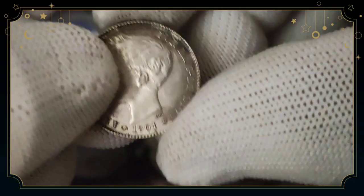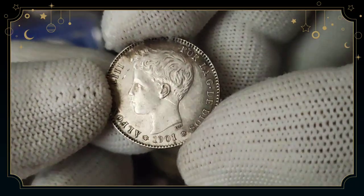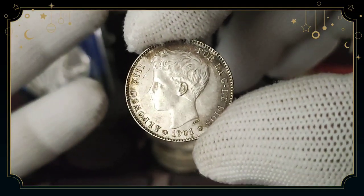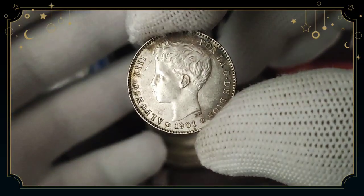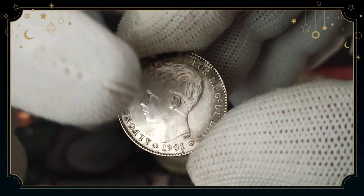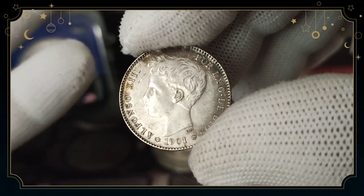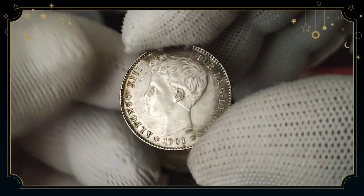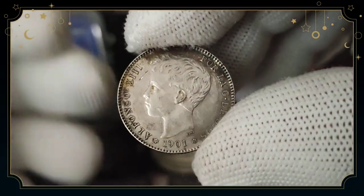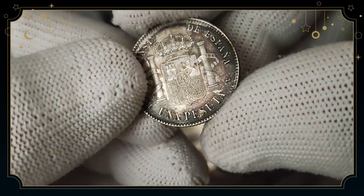So we have here Alfonso, 1901 — it's a foreign coin from Spain. You know how Spain conquered most of the world; without Spain there'd be no Spanish language. I like this coin. On the front there's a young boy or young man — his name is Alfonso. I'm not sure of the full history, but at the back it reads 'de España, una peseta.'